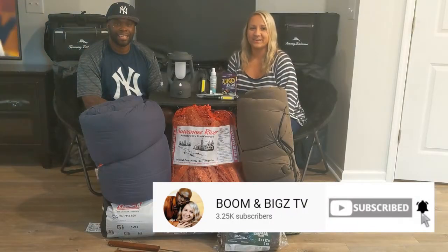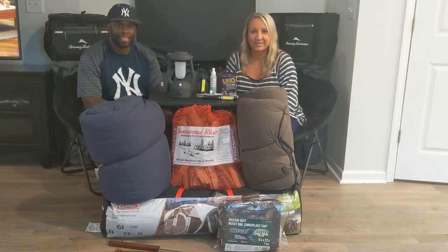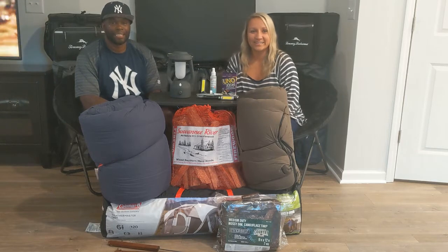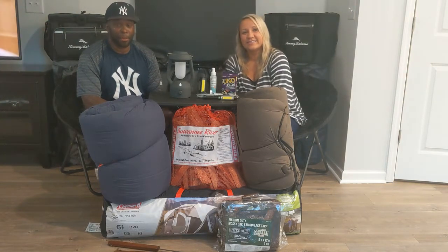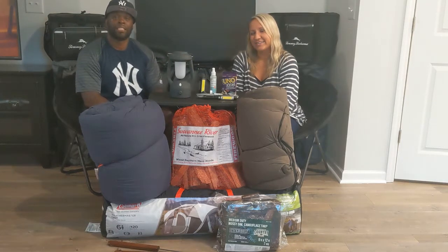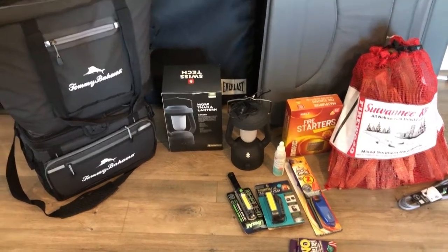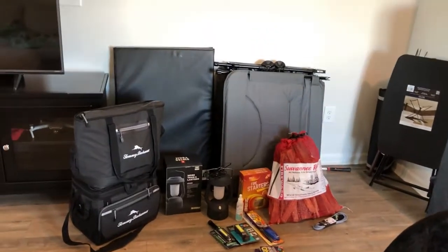Hey everyone, welcome to Boominbix TV. Bix and I have been spending the past few weeks getting ready for our very first camping trip. Everything you see around us is most of the supplies we're bringing with us that we have been collecting along the way, and this video is just sharing all of these supplies with you. We will leave links below on Amazon in case you're interested in any of these camping supplies.